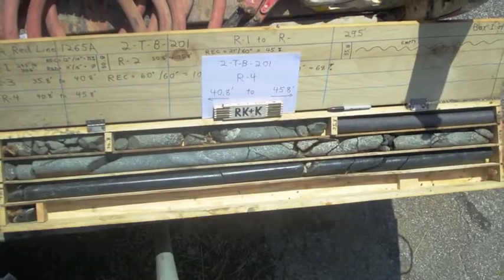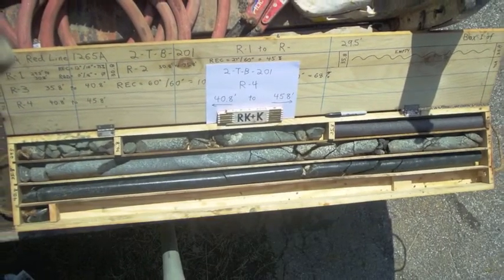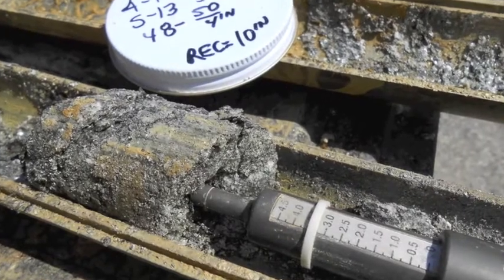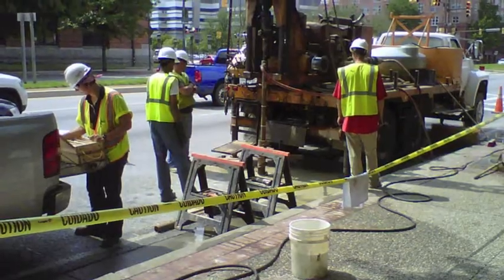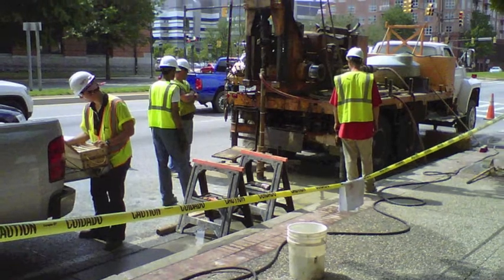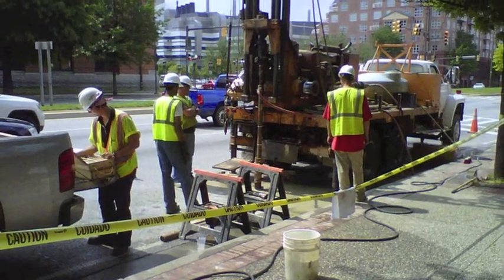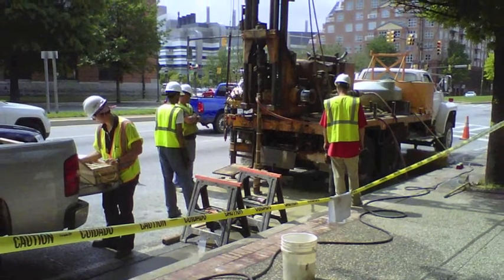From there we take soil samples that are roughly one and a half to two inches in diameter, and the rock core we obtain is two inches in diameter as well. Another thing we are also doing while we're in the field is verifying the depth of groundwater in the area, because that is seasonal and it fluctuates. So we are also installing groundwater monitoring wells to understand the long-term location of groundwater in the project area.